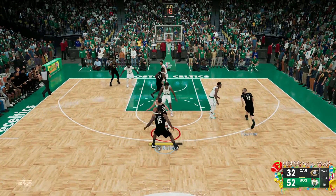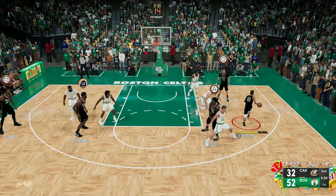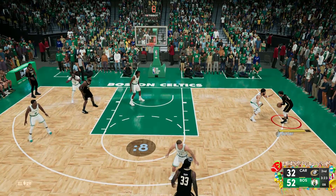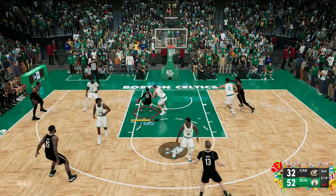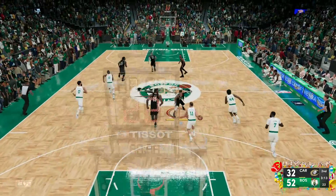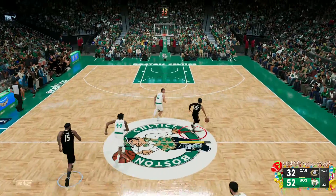Here's Pritchard defended by Butler — stolen by Fournier. Outside Butler, there's the pick.